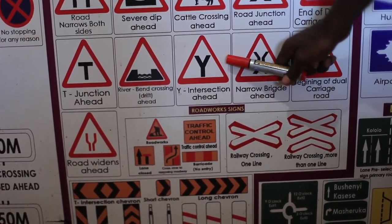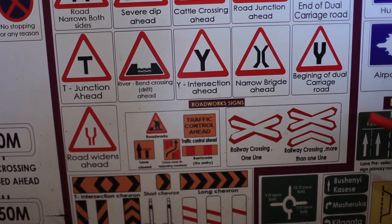Y-intersection ahead. The road is in a Y-shape. Follow the road in the direction you are going.